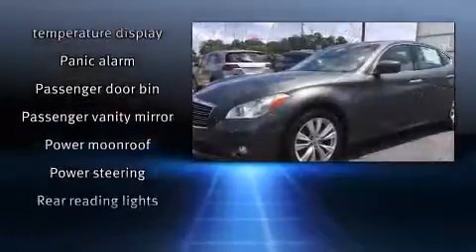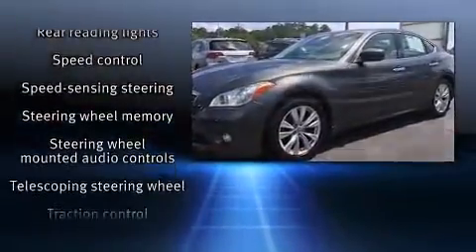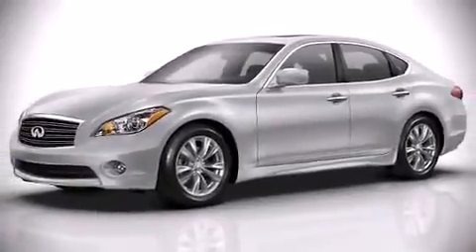It also arrives with a Carfax History Report, providing you peace of mind with detailed information. Our sales staff will help you find the vehicle that you've been searching for. Call now to schedule a test drive.